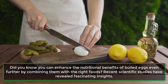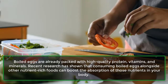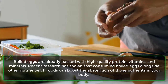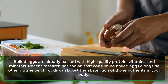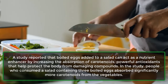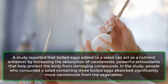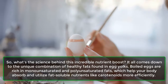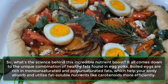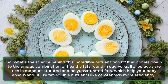Did you know you can enhance the nutritional benefits of boiled eggs even further by combining them with the right foods? Recent scientific studies have revealed fascinating insights. Research has shown that consuming boiled eggs alongside other nutrient-rich foods can boost the absorption of those nutrients in your body. A study reported that boiled eggs added to a salad can act as a nutrient enhancer by increasing the absorption of carotenoids — powerful antioxidants that help protect the body from damaging compounds. People who consumed a salad containing three boiled eggs absorbed significantly more carotenoids from the vegetables. This comes down to the unique combination of healthy fats in egg yolks — specifically monounsaturated and polyunsaturated fats — which help the body absorb fat-soluble nutrients like carotenoids more efficiently.